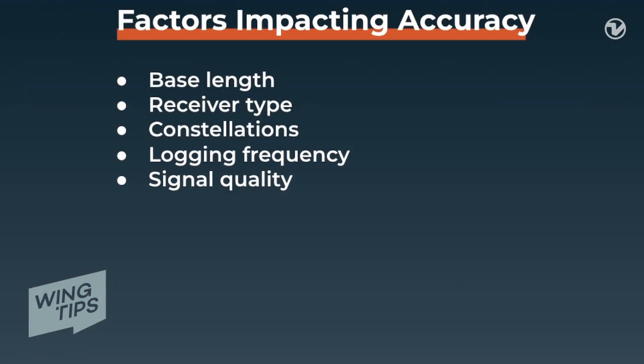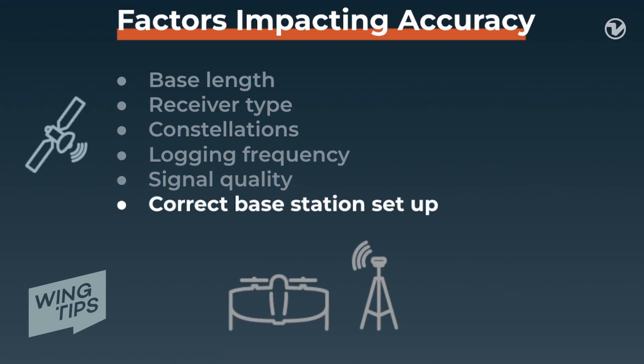Also, accuracy gets impacted by factors like the base length, receiver type, constellations, logging frequency, and signal quality. But most importantly, the base station has to be set up properly.